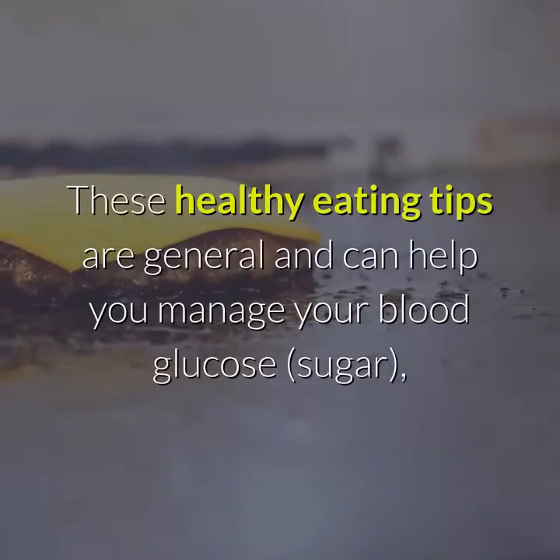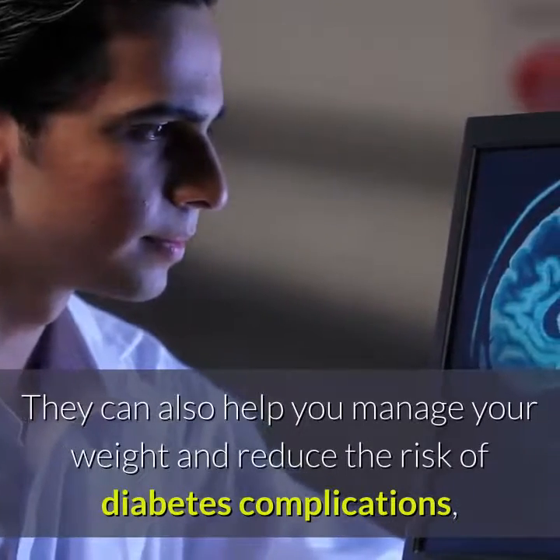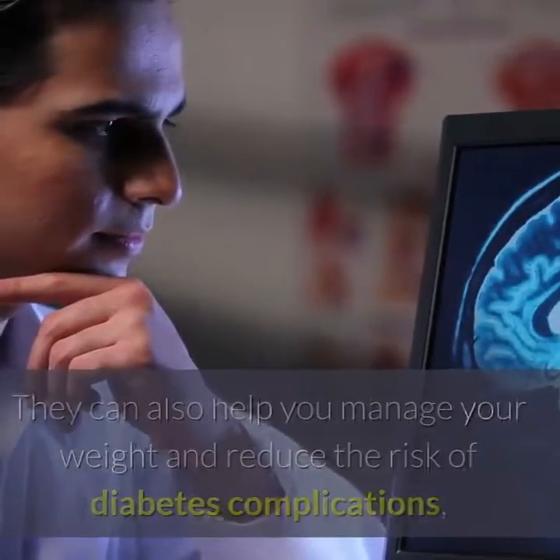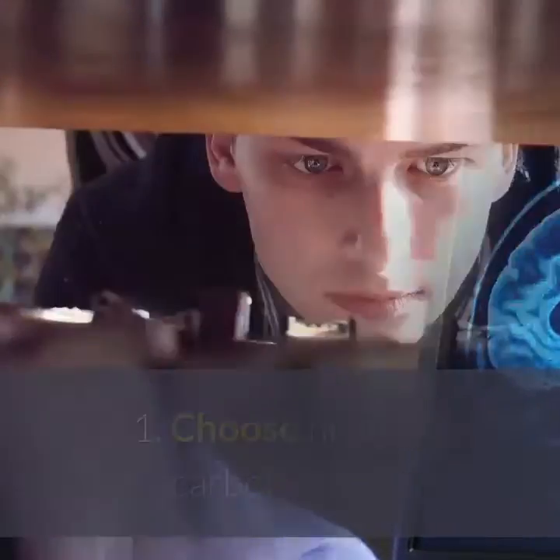These healthy eating tips are general and can help you manage your blood glucose, sugar, blood pressure and cholesterol levels. They can also help you manage your weight and reduce the risk of diabetes complications, like heart problems and strokes, and other health conditions including certain types of cancers.